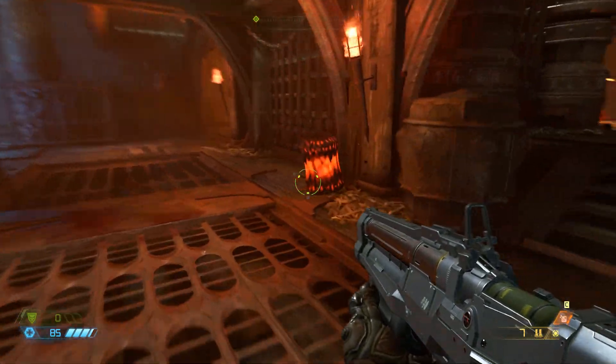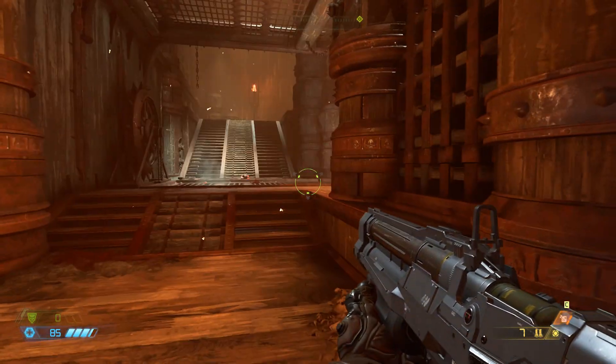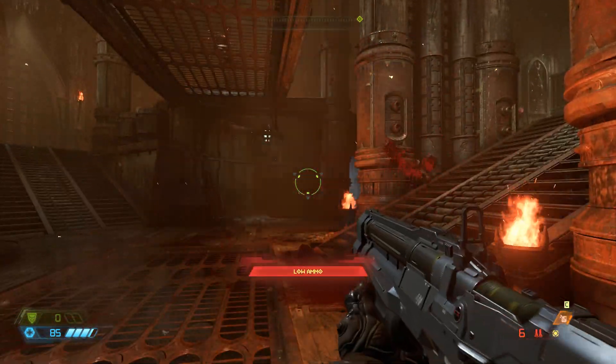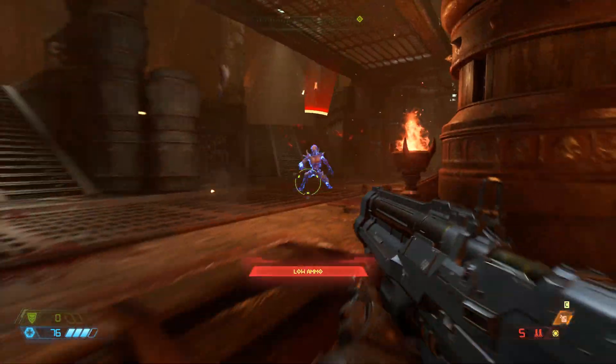So, as expected, it's incredibly well optimized, just like Doom from 2016. It's really a great game overall, so definitely recommend buying it.